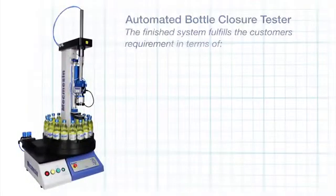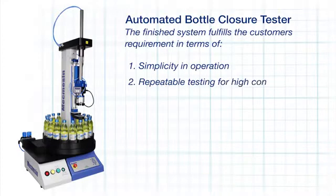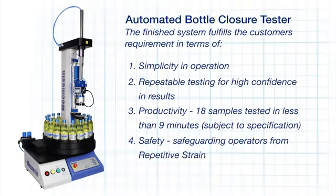The finished system fulfills the customer requirement in terms of simplicity in operation, repeatability in testing for high confidence in the results, productivity — 18 samples tested unattended in less than nine minutes — safety, safeguarding operators from repetitive strain injury, and integration with the factory quality system.